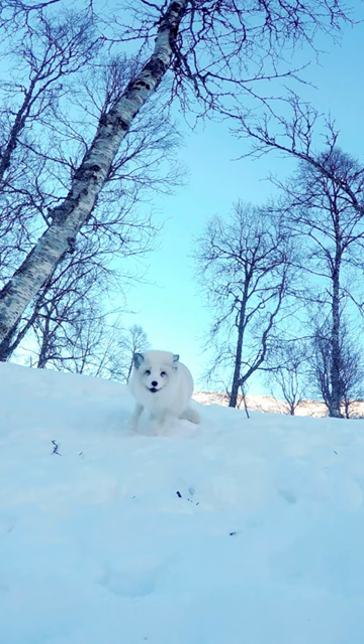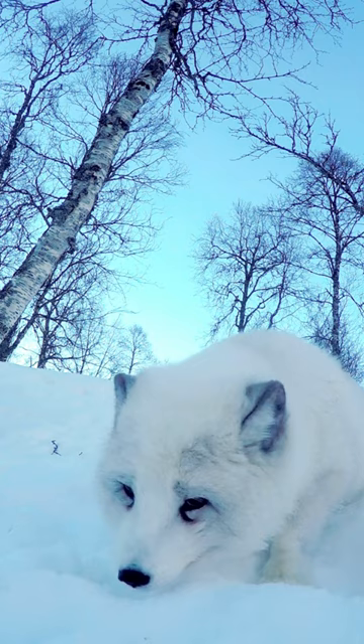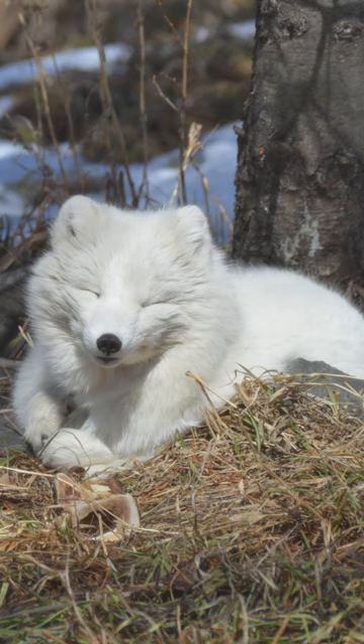One of the special adaptations of the arctic fox is its small, round ears. This helps them reduce their loss of body heat when the temperature is very low. Apart from that, they also have rounded plates under their feet which help them to walk on deep snow without sinking.